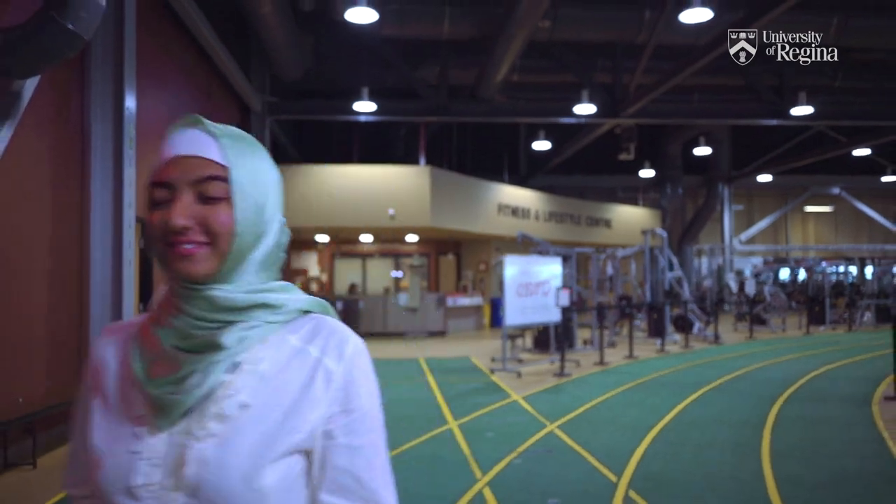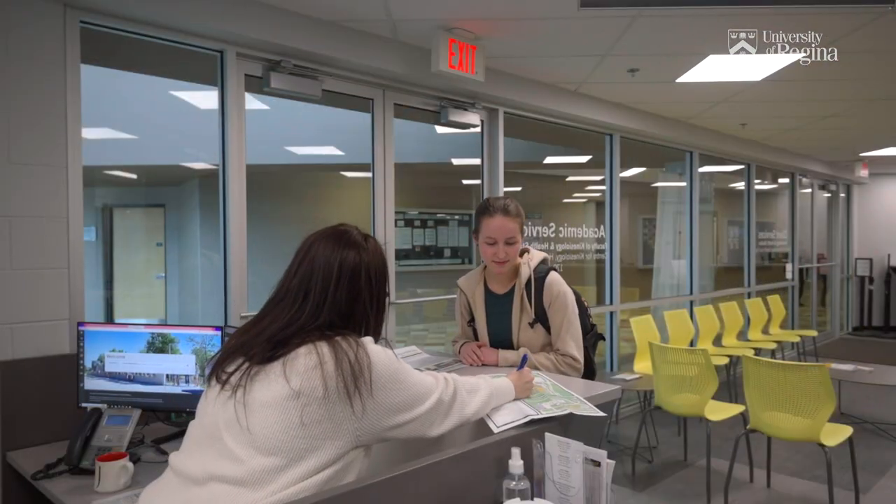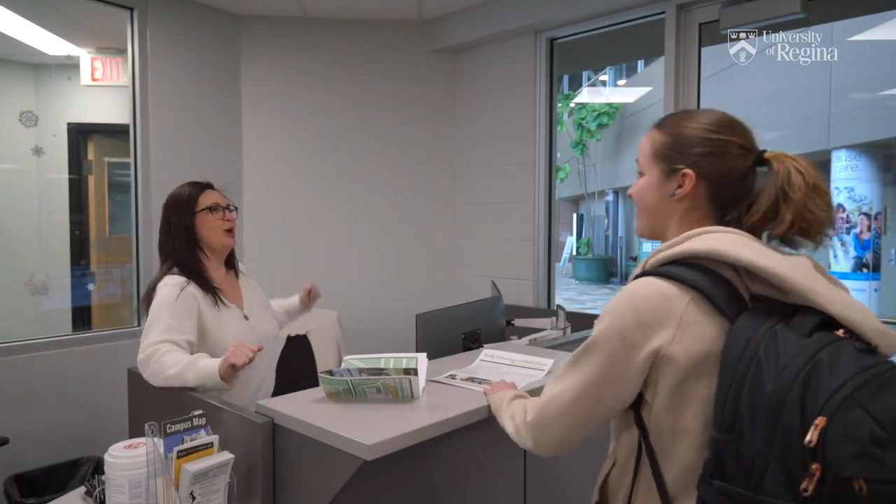There are also programs you can take through URFit to meet people and stay active. The URFit program offers everything from yoga, to spin classes, to boot camp, and everything else in between. There's always a lot happening in the KIN building, so if you have any questions, the front desk staff at the Faculty of Kinesiology and Health Studies would be very happy to help you.